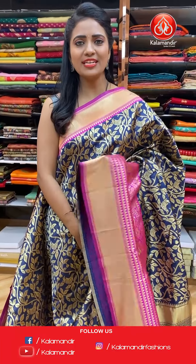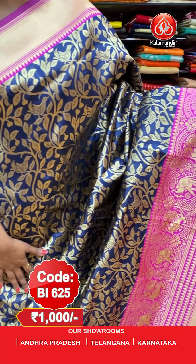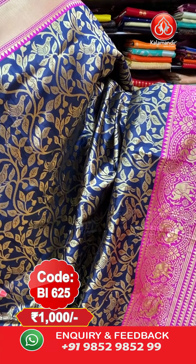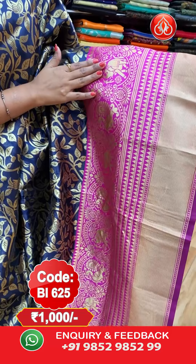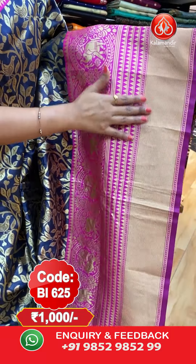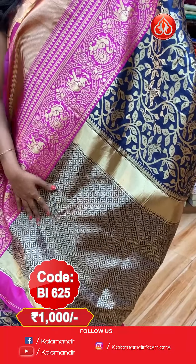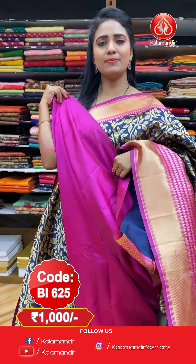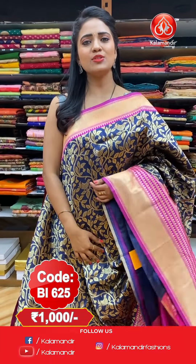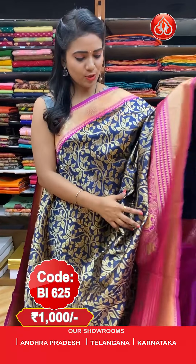Next — dark navy blue and pink colour combination. All over the body we have zari birds and floral zaal. The border is a contrast border with temples, elephants, pico combination, and zari khadi. The pallu is self-colour with all-over zari brocade. It comes with a plain contrast blouse. Saree code: BI625, price: flat 1000 rupees.